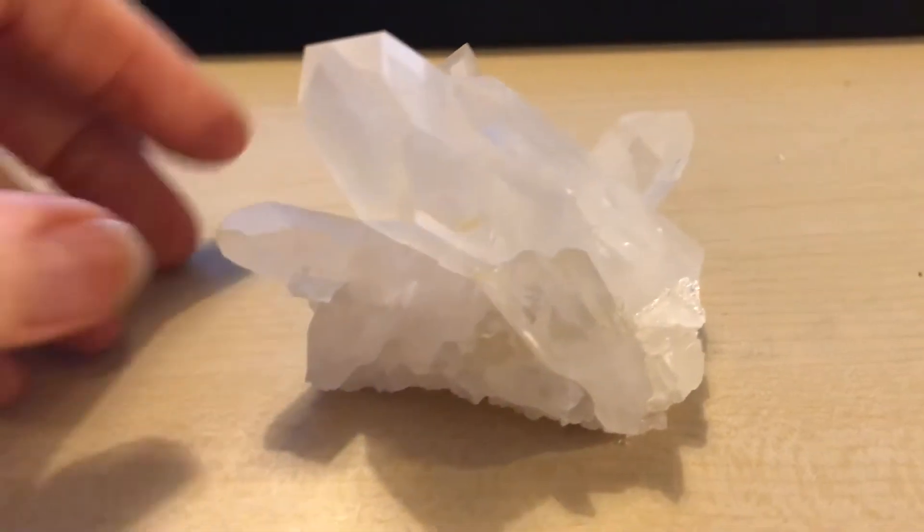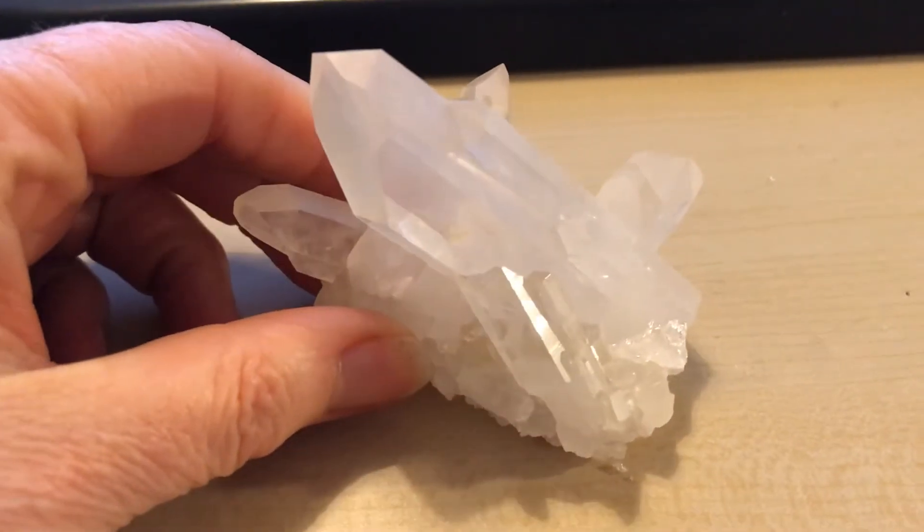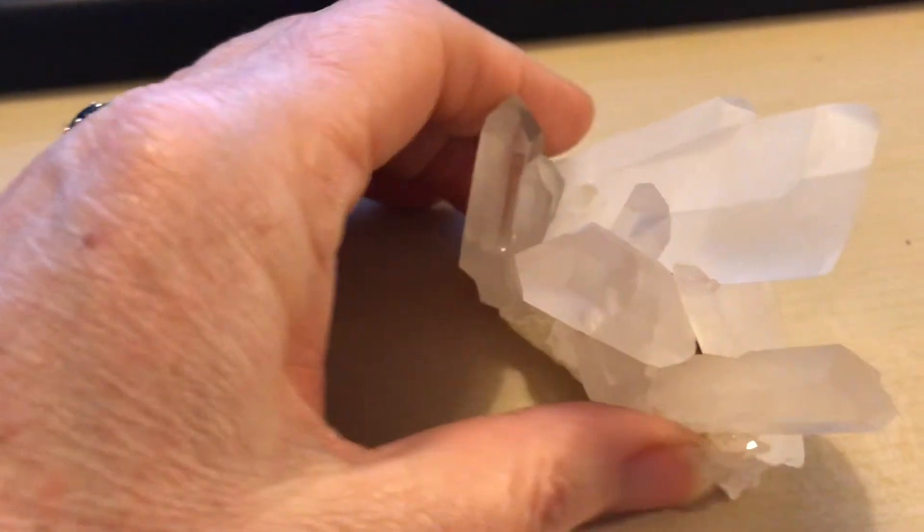Hi, my name is Gay from Spirit Walker Crystals and today we're going to look at this lovely little quartz piece. When you look at this you might think, oh it's a nice little quartz piece, yeah it's lovely.